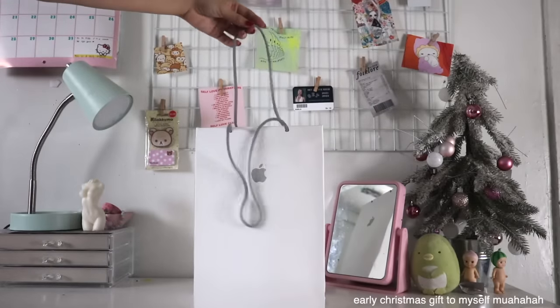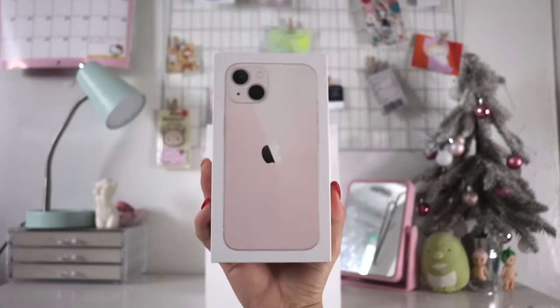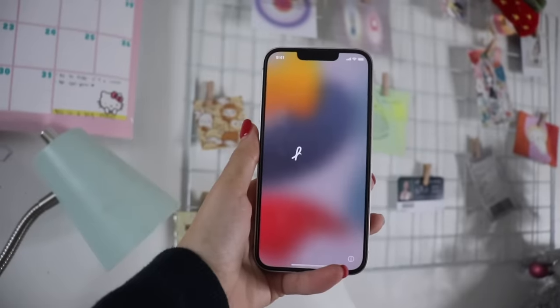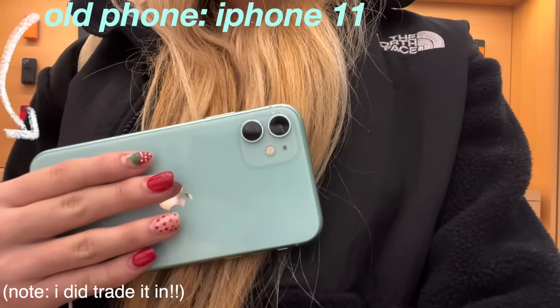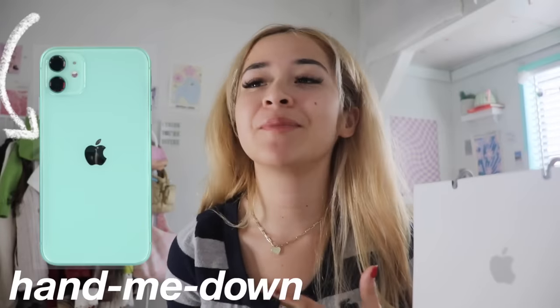Ever since I saw that the pink iPhone came out, I wanted it. I just never bought it because I didn't want to end up broke, but now here we are. I finally gave in. I got the new pink iPhone 13. I upgraded from the iPhone 11, and I know that isn't that old, but that phone was actually a hand-me-down. It was very much glitchy. There would be moments where it just wouldn't work and it was getting very frustrating.